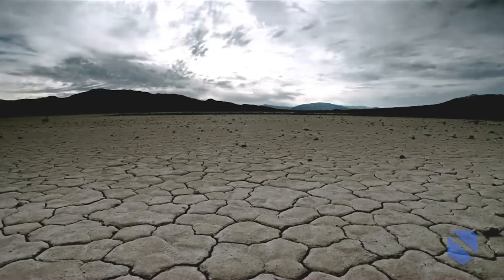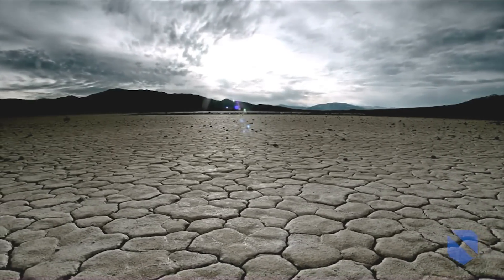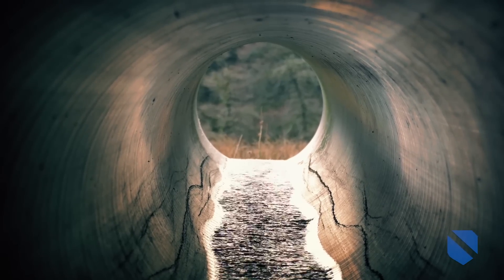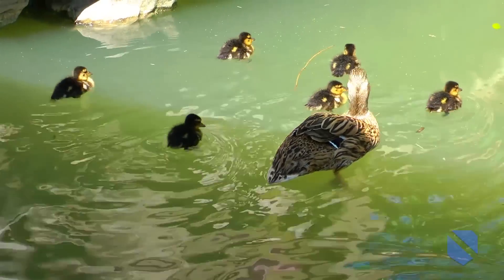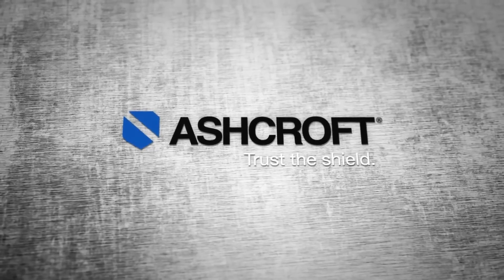Drought and the contamination of existing groundwater supplies have created an international health emergency. Severe water shortages have spawned renewed efforts to stabilize and protect nature's underground water supply, making water monitoring and control vital to environmental protection. One way to protect precious groundwater is to shield it from above-ground contaminants.